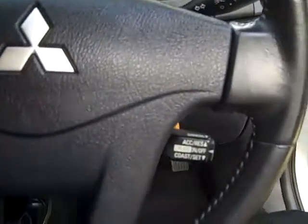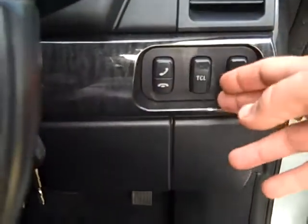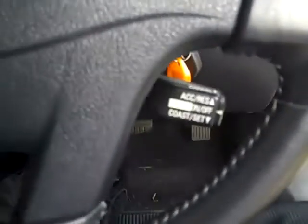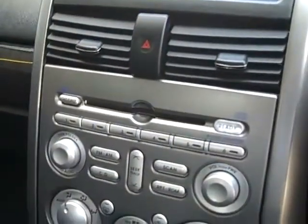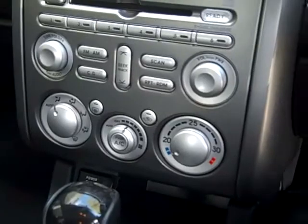Coming into the driver's seat of the 380 GT, this vehicle is fitted with every gizmo and gadget you can get. It's got Bluetooth, traction control, EBD, automatic Tiptronic transmission, auto climate controlled air conditioning, MP3 CD player, SRS airbags, and cruise control.